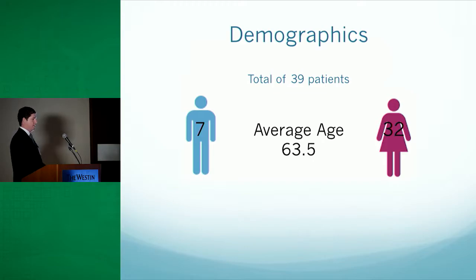In our study, we were narrowed down to 39 patients who had a diagnosis of dry eye and completed at least one month of Zydra. The average age of these patients was 63.5, and most of them were female.